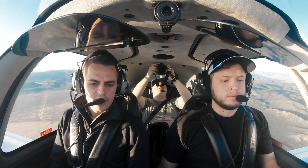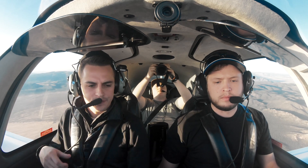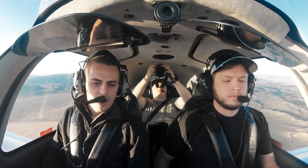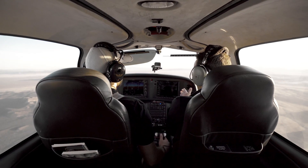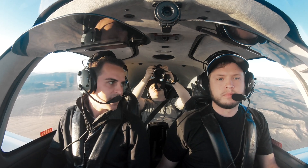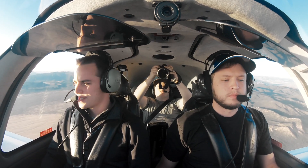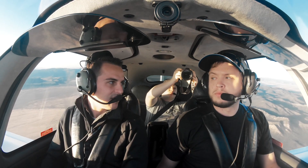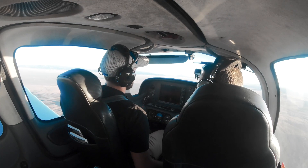All right guys, so we're going to go ahead and do a simulated engine failure now, and we're going to walk through it. As far as the engine failure — we're above 2,000 feet AGL right now, so we've got plenty of time to work the problem if we did have it. There's a simple way to go about this: it's the ABCs. We're going to have a lot going on when we have an engine failure, so we're going to walk through the ABCs of engine failure.